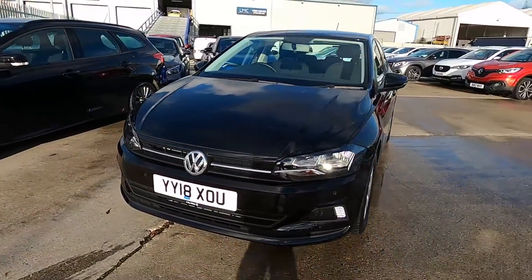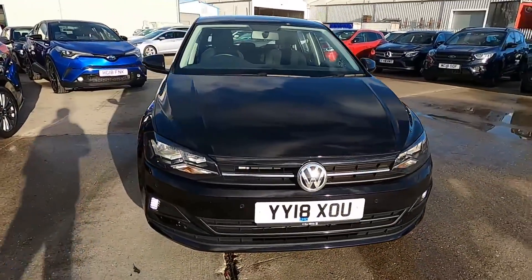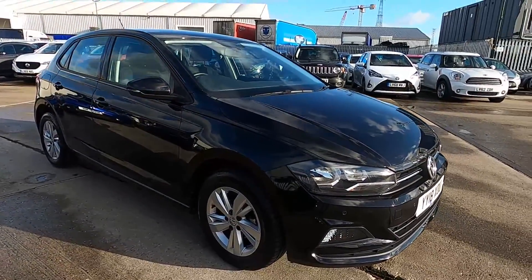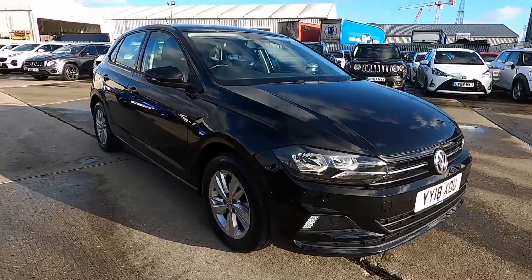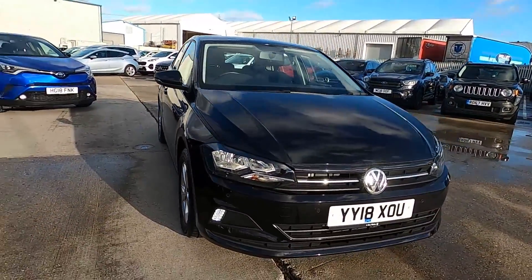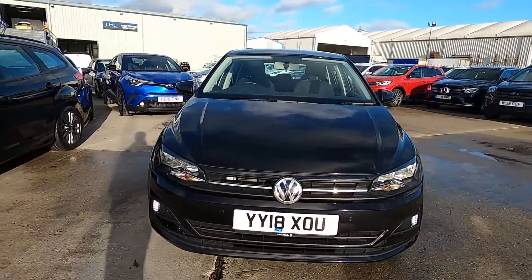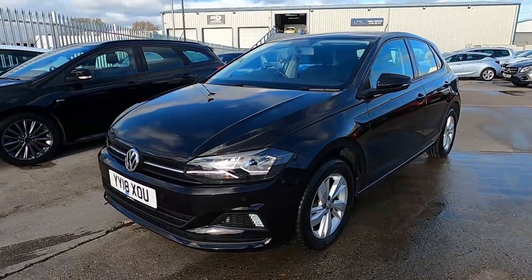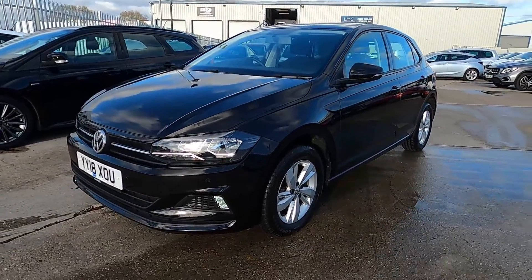Welcome to London Motor Company. My name is Sam and this is our 18-plate Volkswagen Polo SE. It's done less than 6,000 miles, so this car's got super low mileage and it's a great choice if you're looking for something that's practical, comfortable and reliable for driving around town. In this video I'm going to show you around the car and later on give it a test drive.